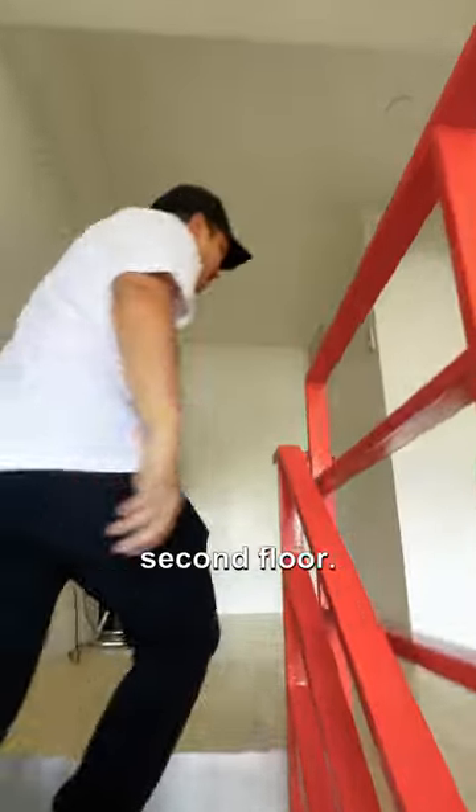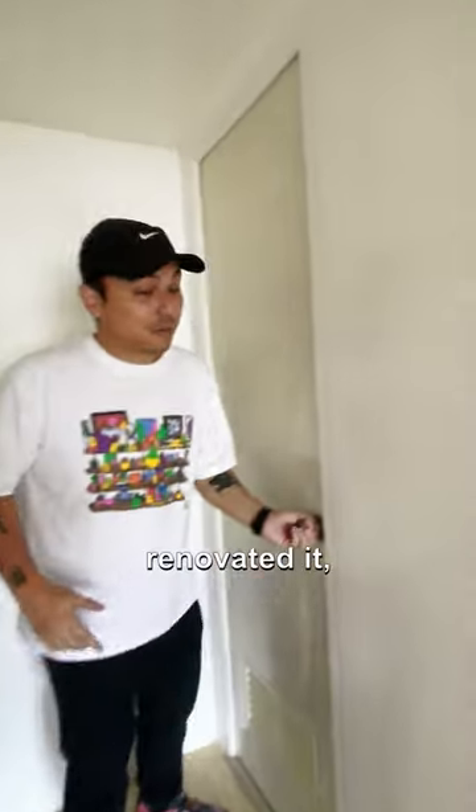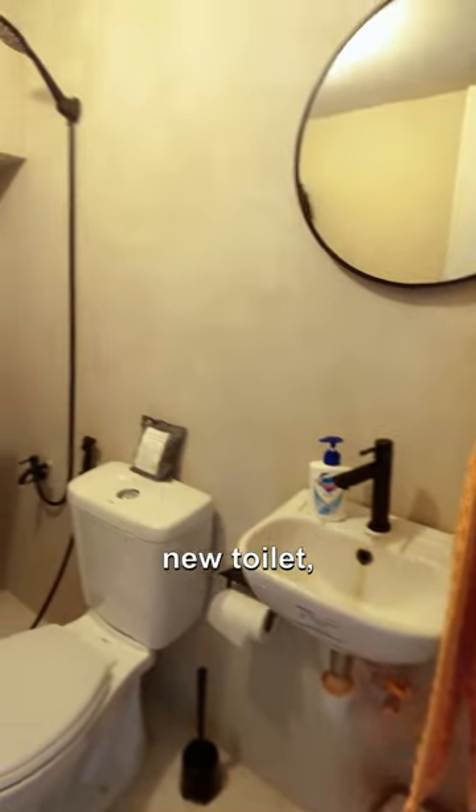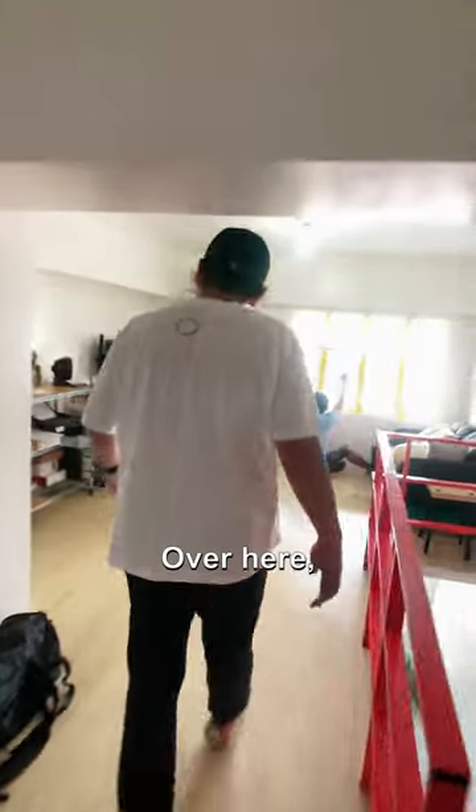Here we are on the second floor. We'll start with the bathroom — we just renovated it so it's looking really nice. We have a brand new sink, new toilet, shower area. We painted the wall, so it's got that really calming, zen kind of thing going on. Really nice bathroom.